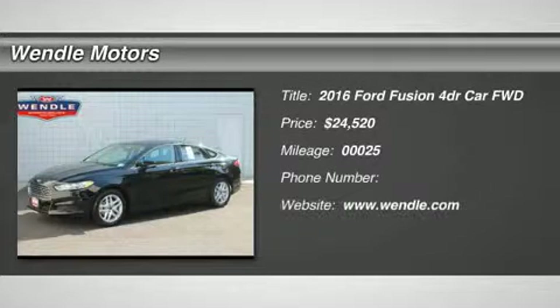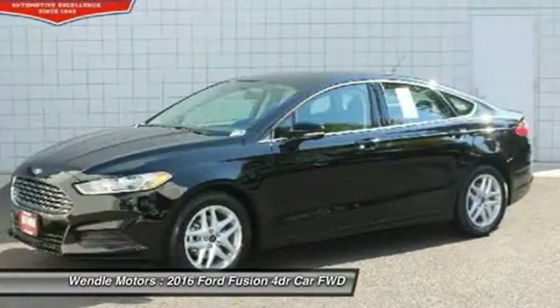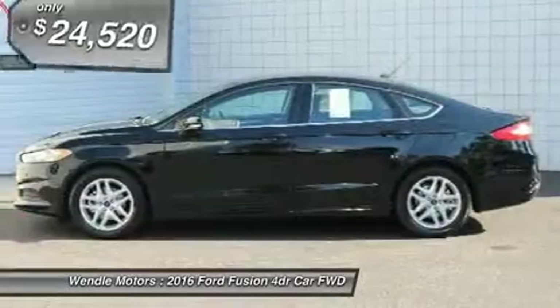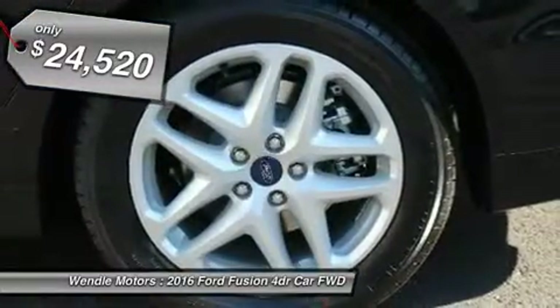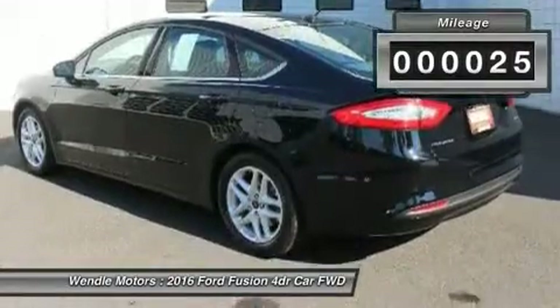New arrival: this 2016 Ford Fusion has a sharp shadow black exterior with charcoal black interior, backup camera, and Bluetooth — a popular, fuel-efficient color combination. All of our vehicles are researched and priced regularly using live market pricing technology to ensure that you always receive the best overall market value.